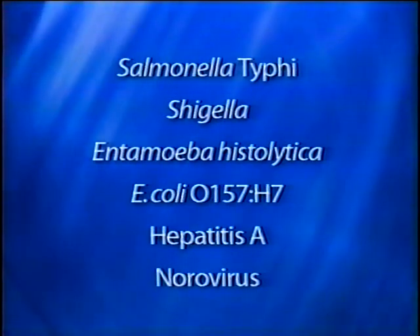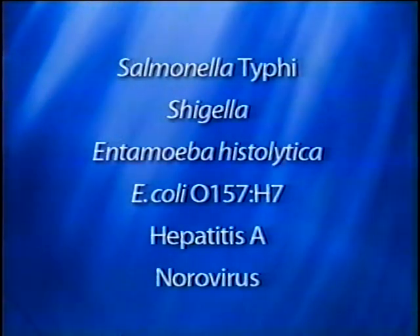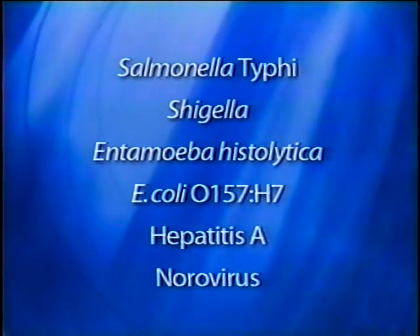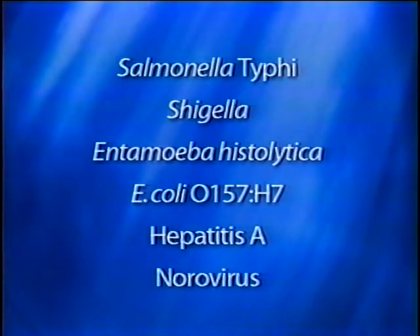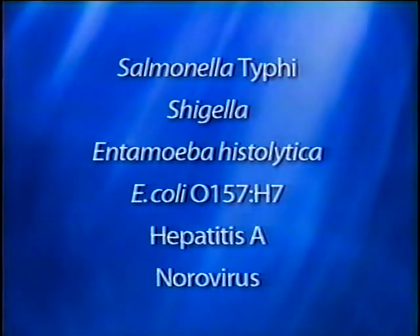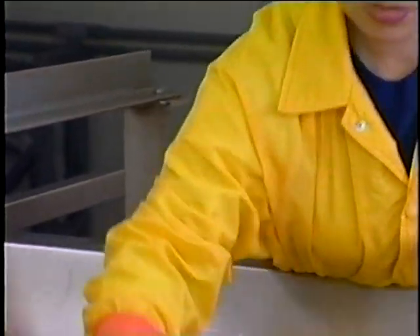Employees diagnosed with Salmonella typhi, Shigella, Entamoeba histolytica, E. coli O157:H7, Hepatitis A, or Norovirus should not perform jobs that require contact with food or food contact surfaces until a doctor determines that they are disease-free. All of these diseases are easily transferred to foods and are considered severe health hazards.